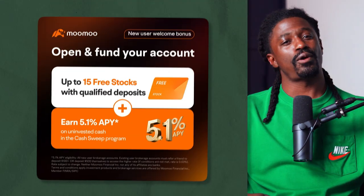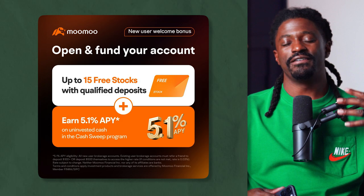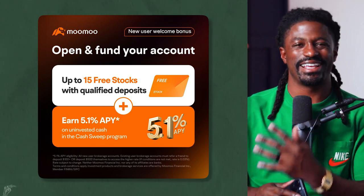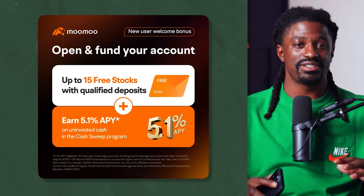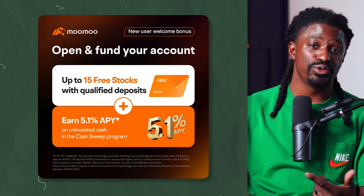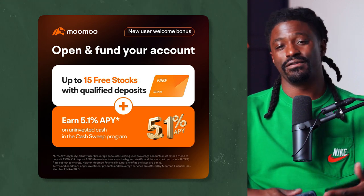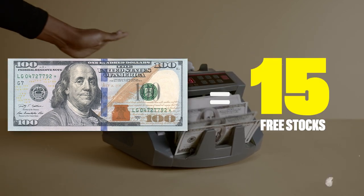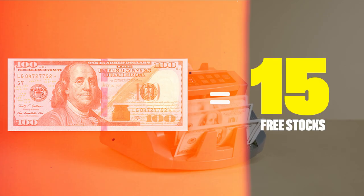Before we dive deeper, let's talk about the fantastic offer from MooMoo right now. They're rolling out an incredible feature — a 5.1% APY cash sweep on your uninvested cash. Imagine earning solid returns on your money just from it sitting inside your account. Plus, if you're new to MooMoo, there's an amazing deal waiting for you: sign up, deposit $100, and you can snag up to 16 free stocks — that's a head start on your investing journey.